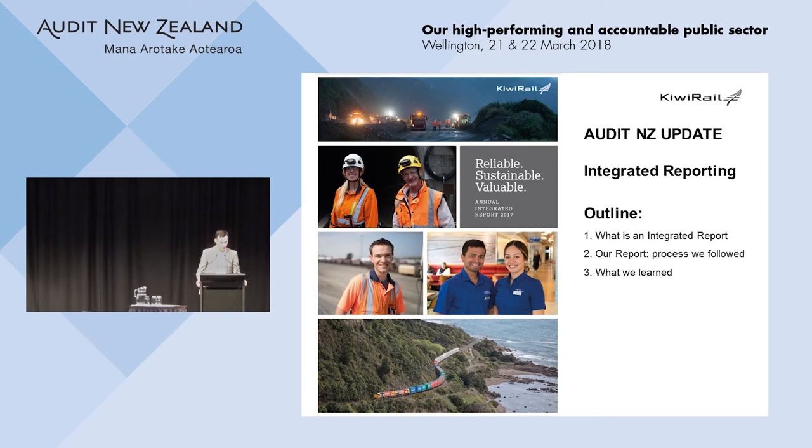Part of my role at KiwiRail is to oversee performance reporting, and this includes the delivery of our annual integrated report through my teams. Integrated reporting is quite a trendy subject at the moment, and as Felicity pointed out, it is stakeholder-driven. Many major organisations are starting to adopt it — Meridian, NZNG, New Zealand Post, and Sanford to name a few. The Treasury's Living Standards Framework is also an integrated reporting model. For the next 15 minutes I'll give you an overview of integrated reporting, try to leave the jargon out, and share some insight into our experience as a first-time adopter, having now completed two reports.